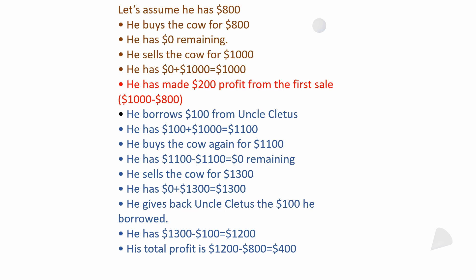He buys the cow for $1,100 and has no money left. He sells the cow for $1,300. He has to pay his uncle back the $100 he borrowed, so $1,300 minus $100 leaves $1,200. At the very beginning he had $800; at the end of the two sales he has $1,200 after repaying his uncle. $1,200 minus $800 equals $400 profit.